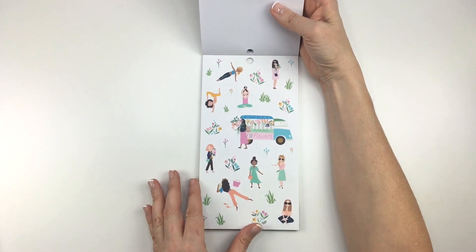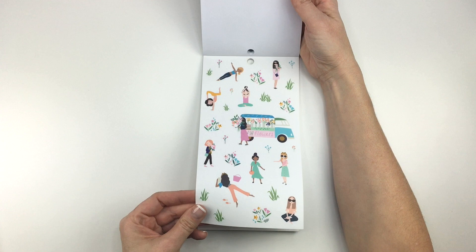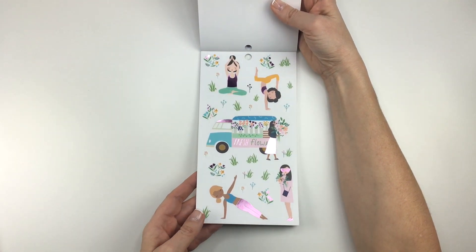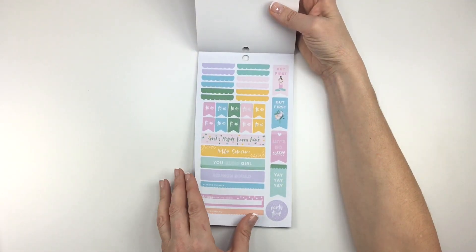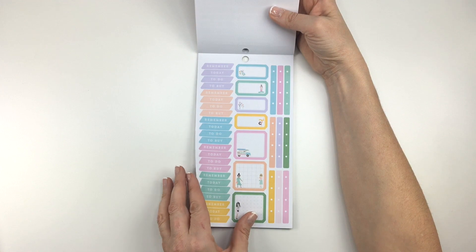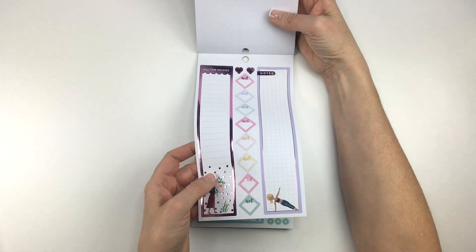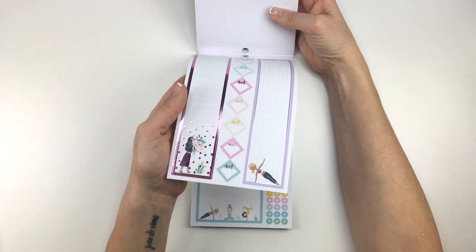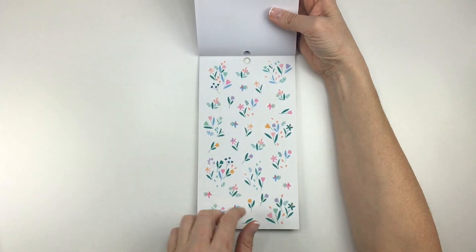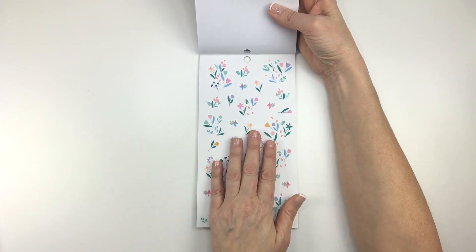So here's springtime with all these flowers and girls doing some yoga, it looks like. Really cute. This is like a purple foil here. Oh, look at these little flowers — hope we get two pages. Nope, we only get one page of that, but they're really pretty.